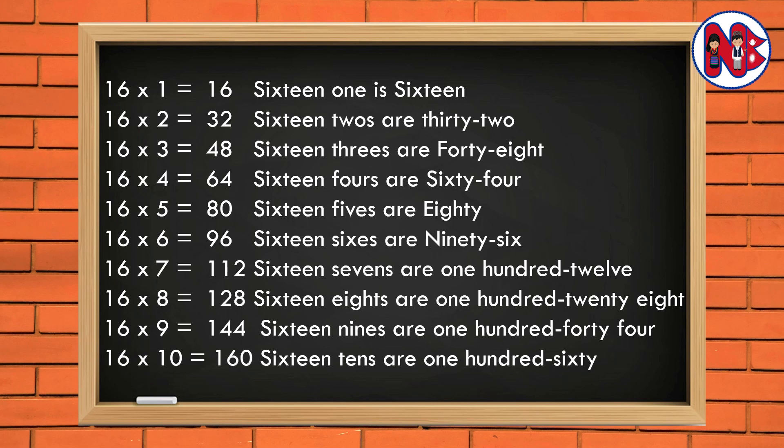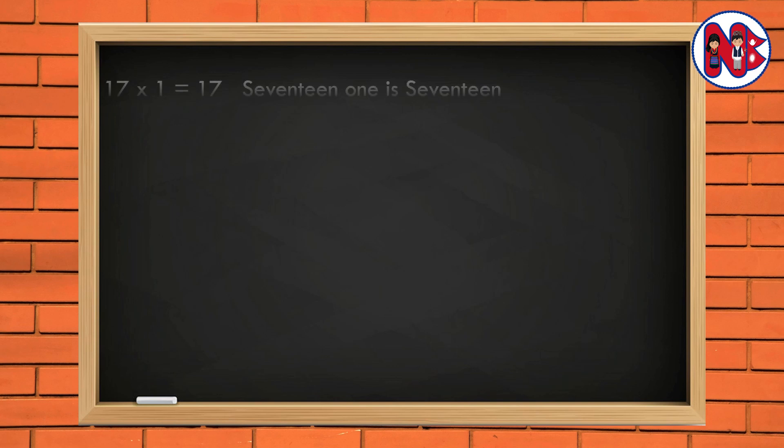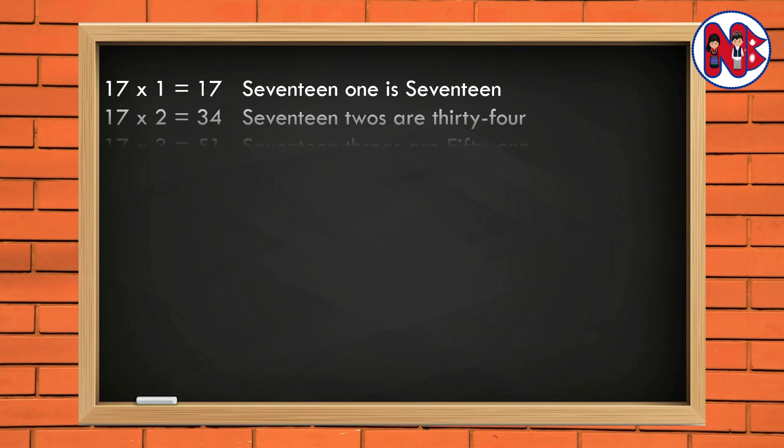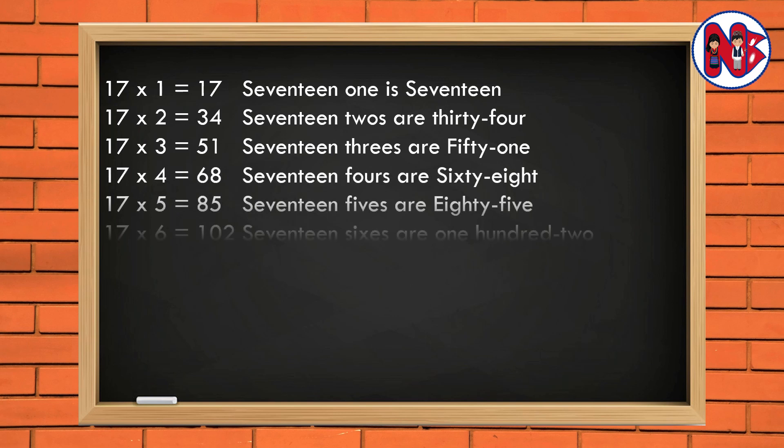17 1 is 17. 17 2s are 34. 17 3s are 51. 17 4s are 68. 17 5s are 85.